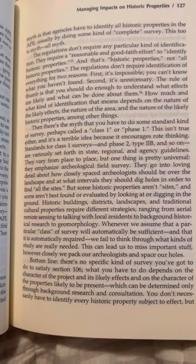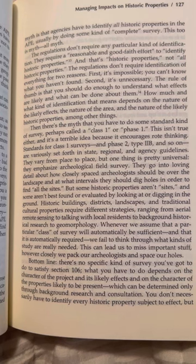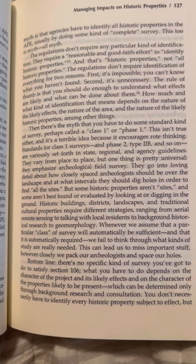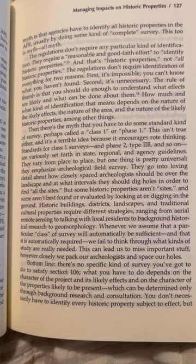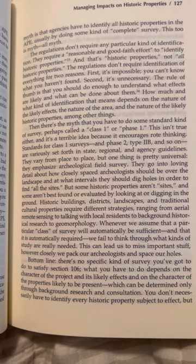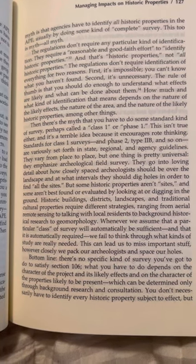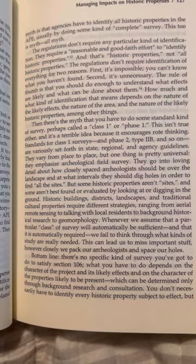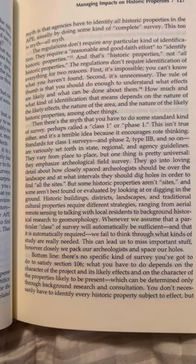How much and what kind of identification that means depends on the nature of the likely effects, the nature of the area, and the nature of the likely historic properties, among other things. Then there's the myth that you have to do some standard kind of survey, perhaps called a Class 1 or Phase 1. This isn't true either, and it's a terrible idea because it encourages rote thinking.